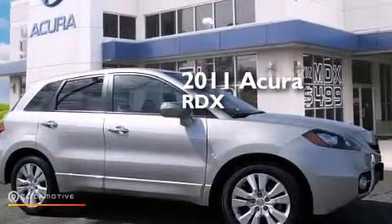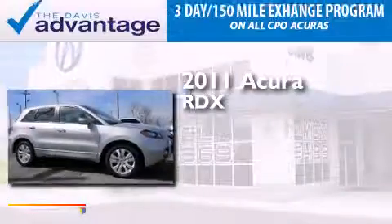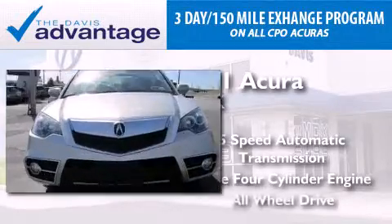This is a certified pre-owned 2011 Acura RDX. This crossover has a 5-speed automatic transmission, an inline 4-cylinder engine, and all-wheel drive.